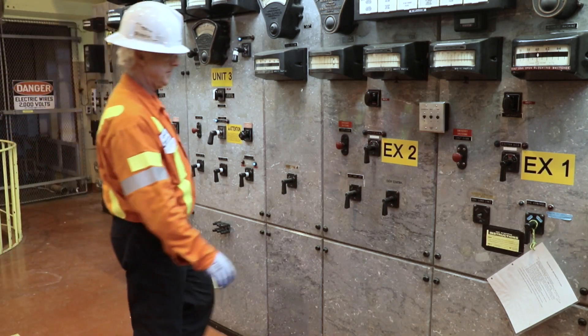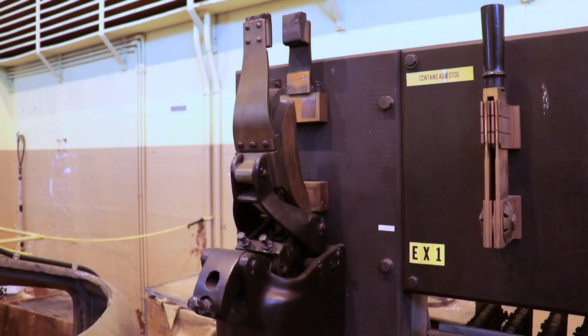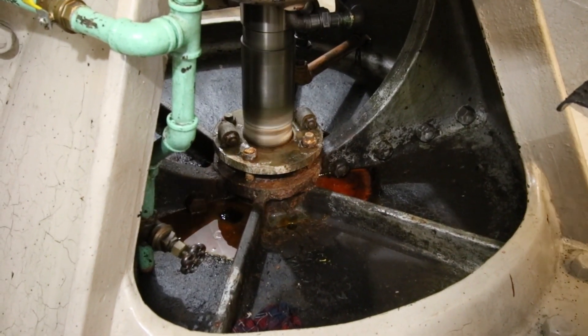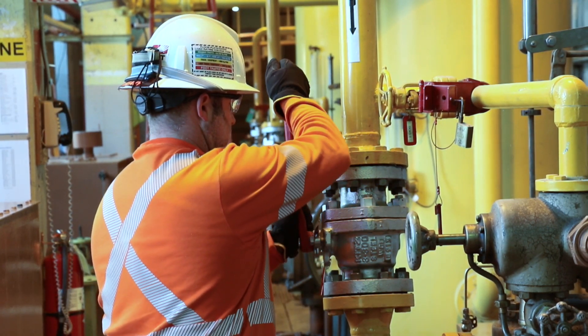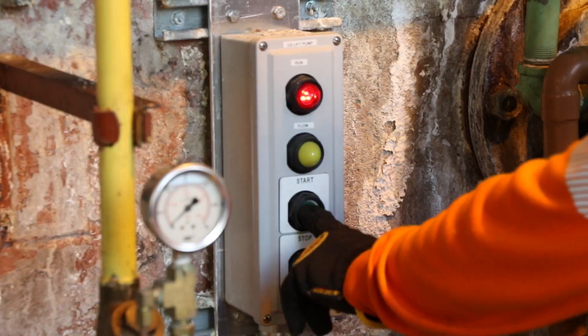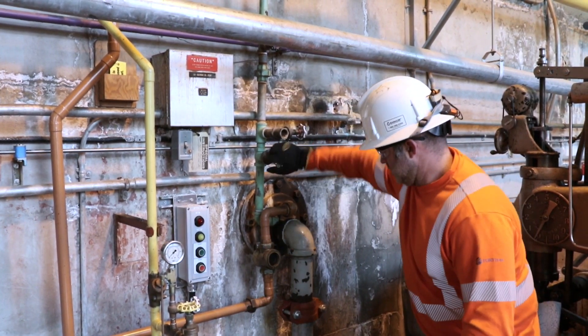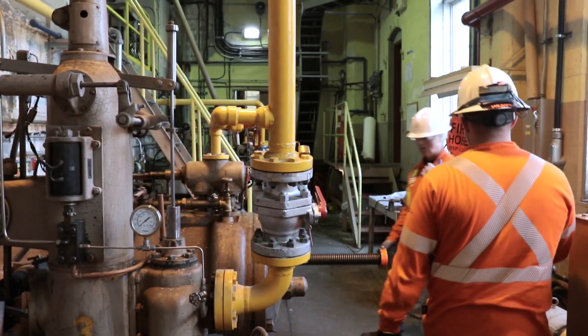We need to initiate excitation voltage by starting our waterwheel exciter and visually confirming that the unit is spinning. Next we have to open the governor oil valve and confirm flow. Then start the bearing oil pump and open the cooling water valve.